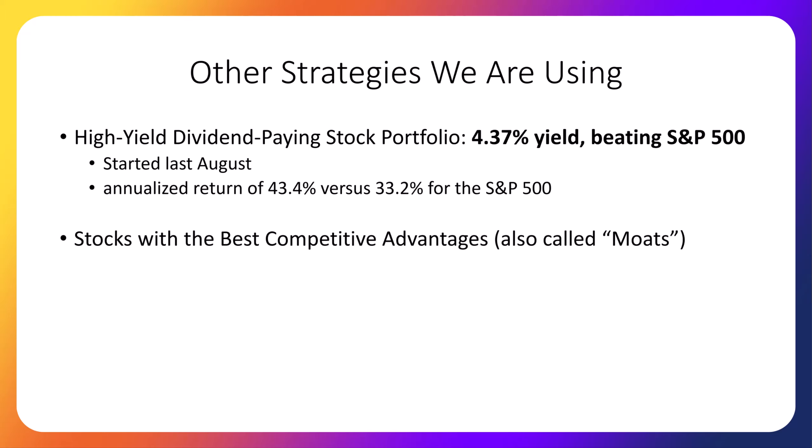We are trying other strategies too using real stock portfolios. Besides this dividend growth strategy, we are also running the following portfolios: a high-yield dividend-paying stock portfolio, which is surprising me the most. This high-yield portfolio currently has a 4.37% yield and, kind of shockingly, is beating the S&P 500. I would have thought that a high-yield portfolio would not produce enough capital gains to beat the market, but so far it has. It was started in August of last year, and the average investment in the portfolio has an annualized return of 43.4% versus 33.2% for the S&P 500. Obviously those numbers will come down because historically stocks average only 10% per year.